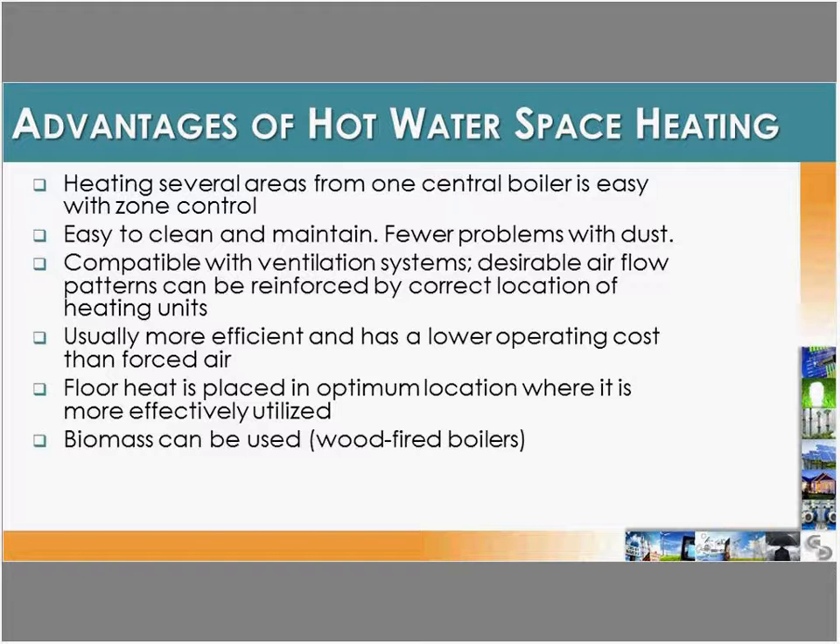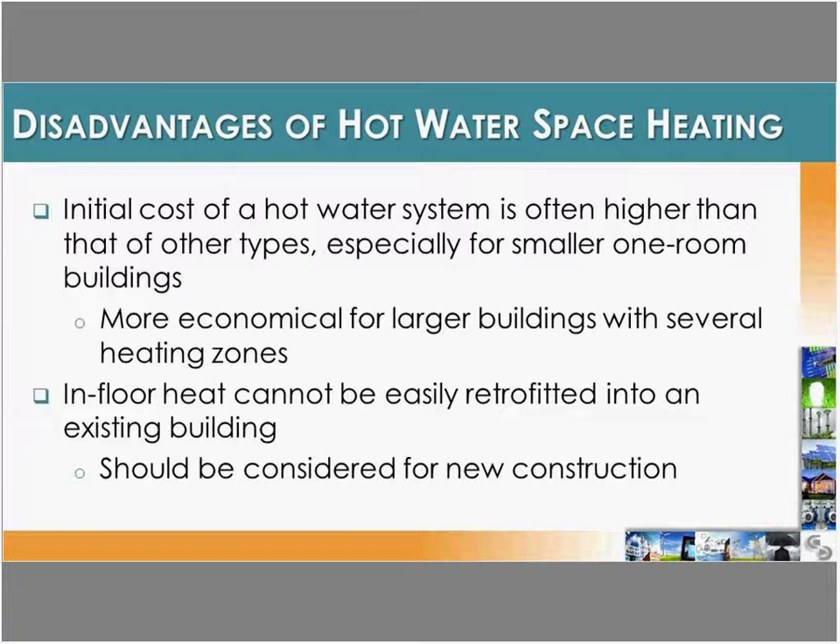Hydronic systems are much more efficient with a low operating cost compared to forced-air heat. On the downside, the initial cost of installing a boiler system with in-floor piping can be very high, making it unrealistic to retrofit into existing buildings. However, it's something that should definitely be considered for anyone doing new construction.